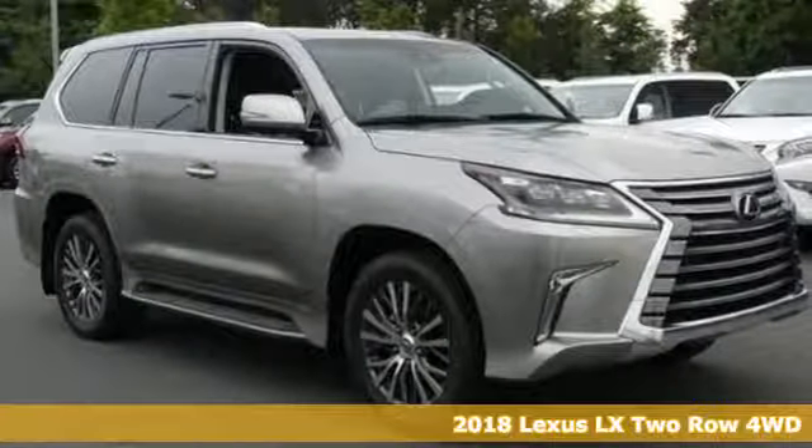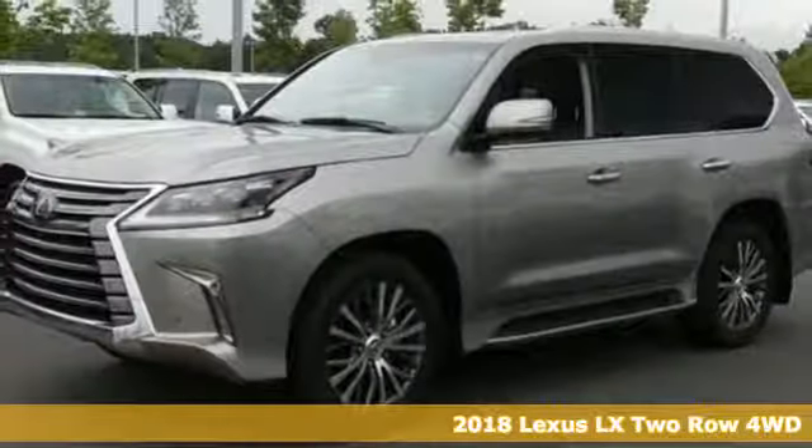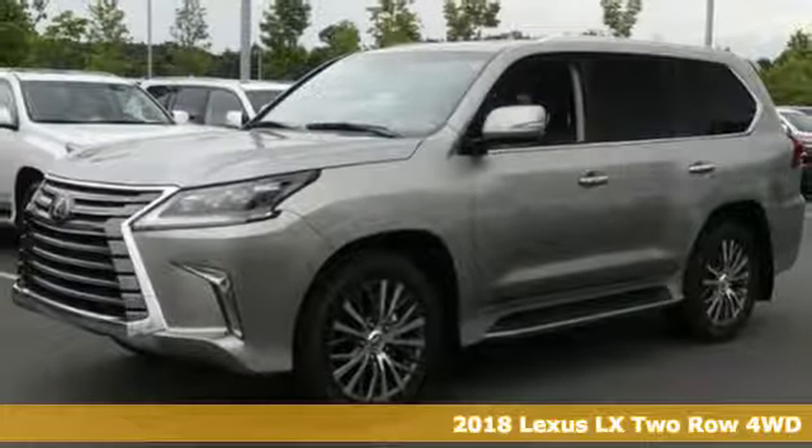It's a 2018 Lexus LX, crafted for your desires, built to conquer.